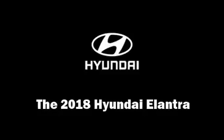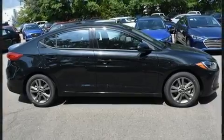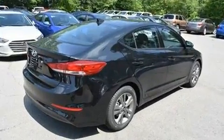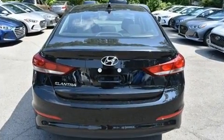The 2018 Hyundai Elantra. This four-door, five-passenger sedan is waiting for you to take home. It features an automatic transmission, front-wheel drive, and a two-liter four-cylinder engine.